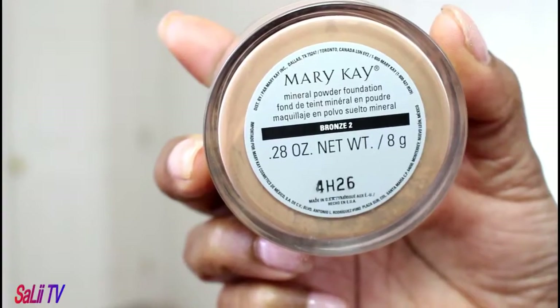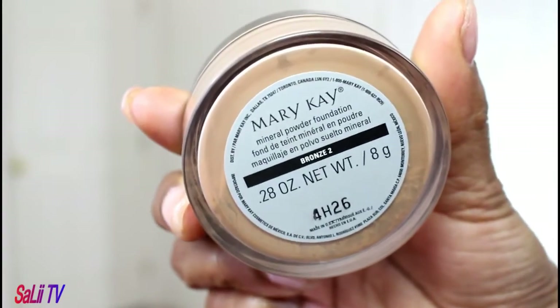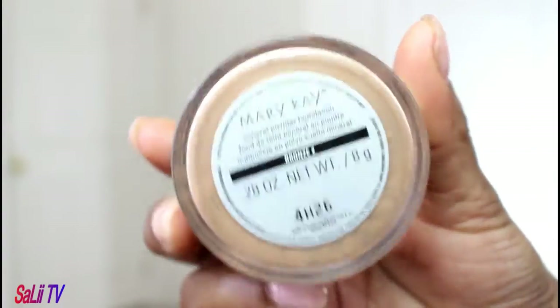Last but not least, this will be optional — you can follow it up with a full coverage foundation or a light powder, whatever your choice will be. It'll depend on how severe your acne is. I will be following this up with a mineral powder by Mary Kay in bronzer number two. So let's go ahead and get started.